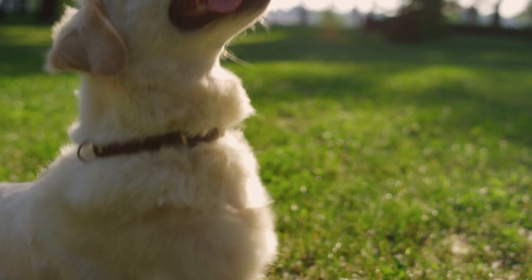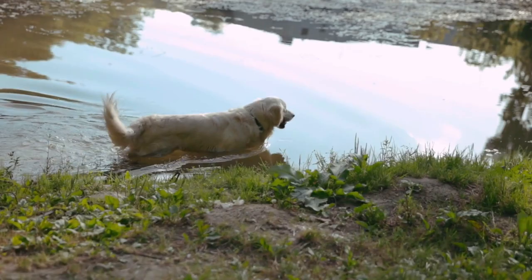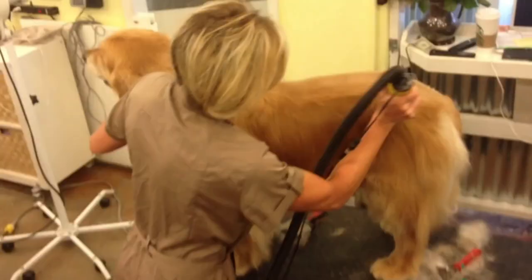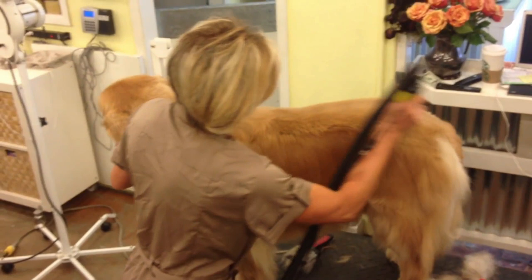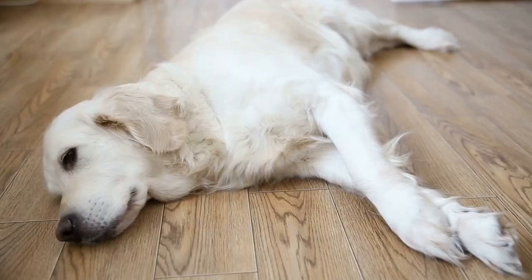We'll talk more about taking good care of their coat in a little bit, but first, let's get down to the root of the issue. If you want to shave your golden retriever for the summer, you probably really want these two things: one, you want to keep your golden cool in the summer, and two, as a bonus, you would love to have a little less shedding in the house. Well, let's look at how to actually keep your golden retriever cool in the hot summer, and then you'll learn some tips for how to control the overwhelming shedding.